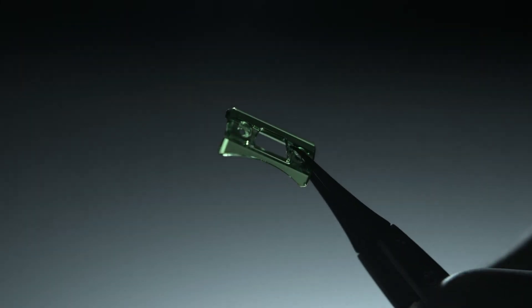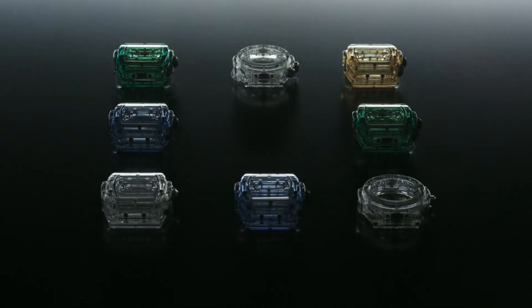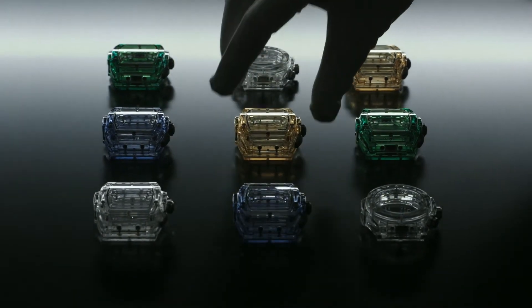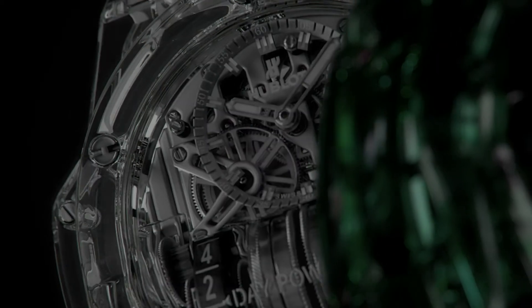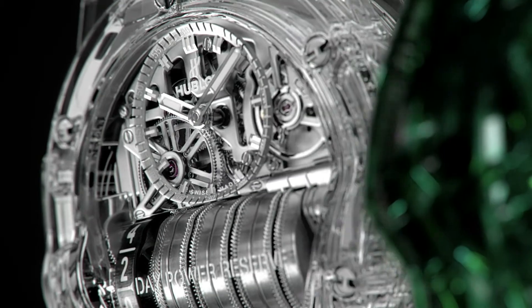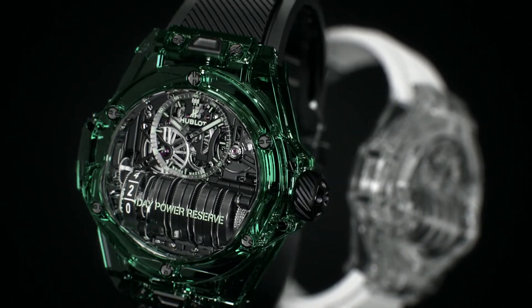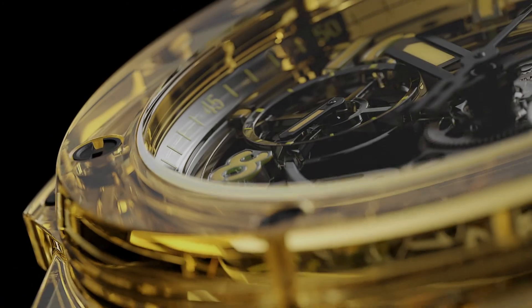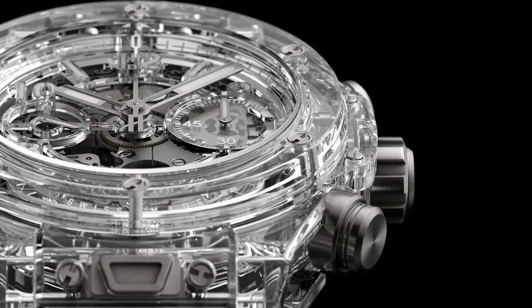Entirely transparent, Hublot sapphire watches have nothing to hide, everything to show. Hublot doesn't just make sapphire watch cases — it has pioneered a world of limitless shapes and colors. Sapphire no longer holds any secrets for Hublot.